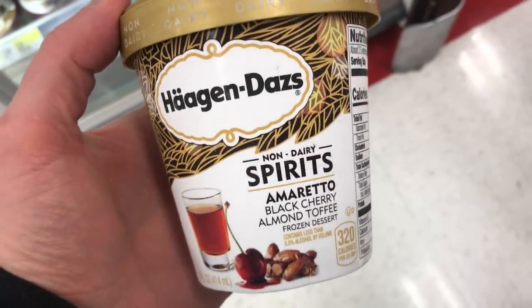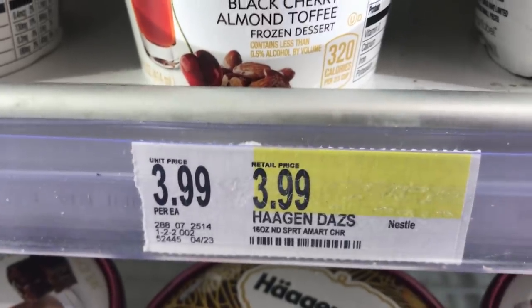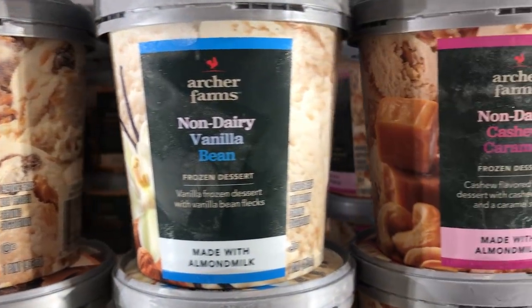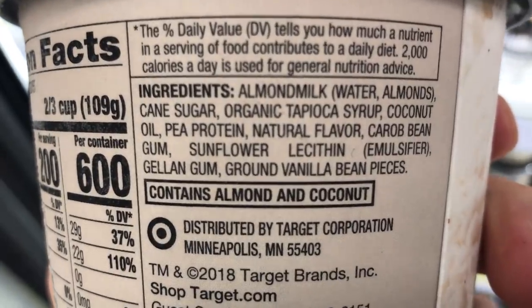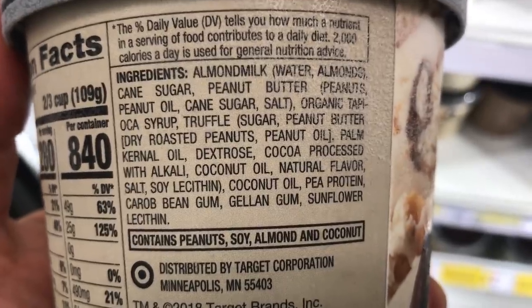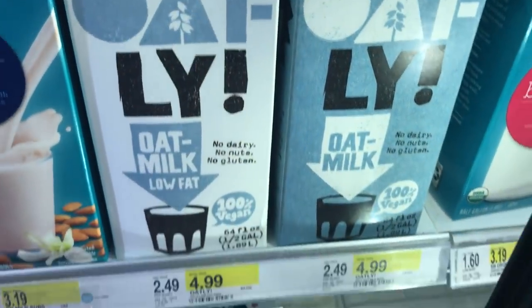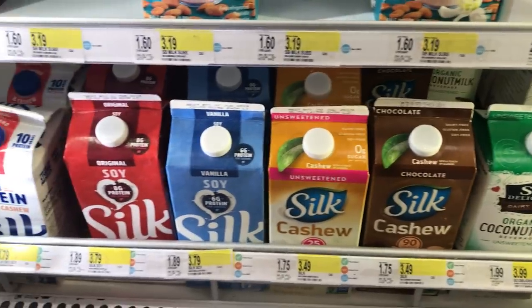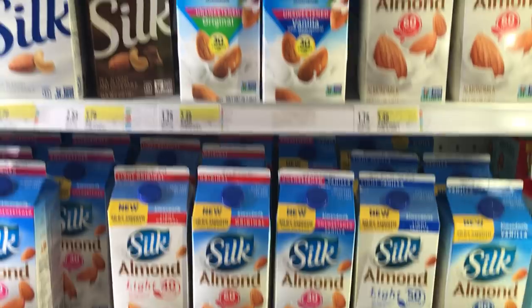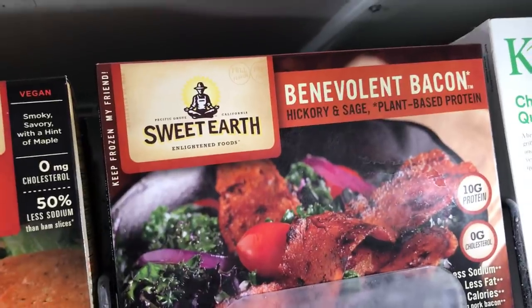Haagen-Dazs has this Spirits Amaretto vegan ice cream. I have contacted the company and the sugar is not processed through bone char. And now we have the new Archer Farms — this is the Target brand of non-dairy vegan ice cream. I have not tried this yet, so let me know in the comments if you have. And of course I spotted the Oatly — I'm always happy when I see Oatly being sold someplace this close to me. Thumbs up. And they also have Silk, Ripple, and Califia.